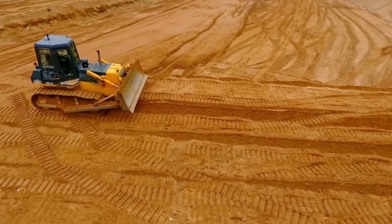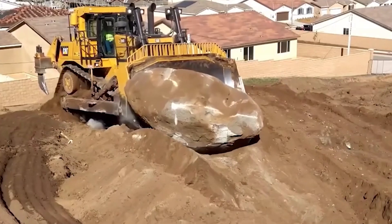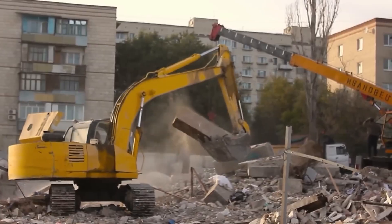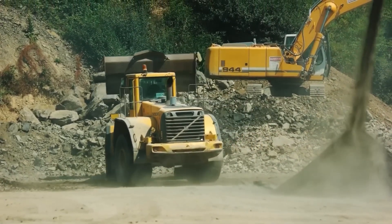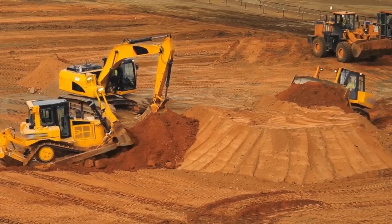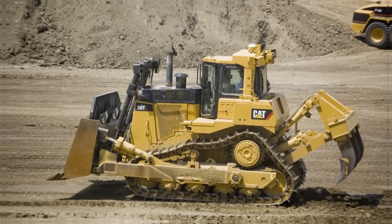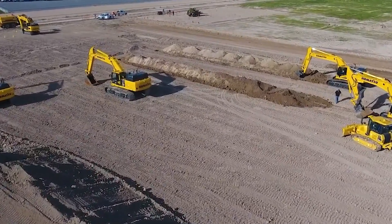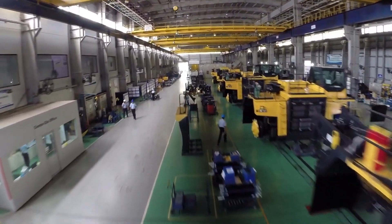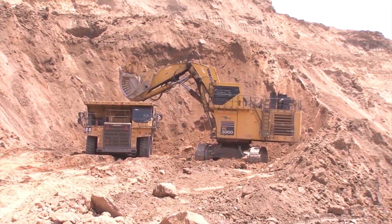From their iconic bulldozers that effortlessly move massive mounds of earth to their versatile excavators that dig deep into the ground, Caterpillar's yellow equipment has become an integral part of construction projects worldwide. Whether it's the unmistakable hum of their engines or the precision of their movements, these machines have earned a reputation for being the backbone of major construction endeavors, symbolizing reliability and strength in the industry. With a legacy spanning decades, their products are not just machinery but a testament to the evolution of modern construction practices.